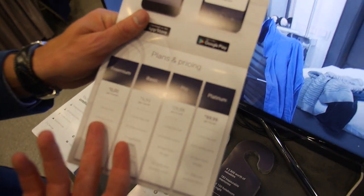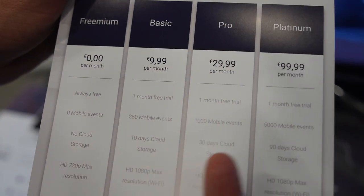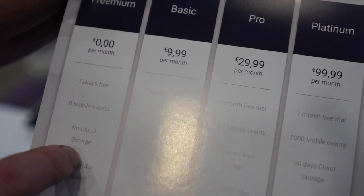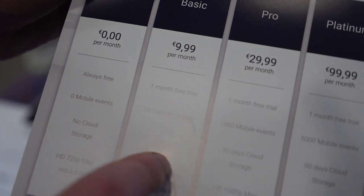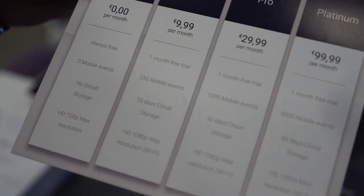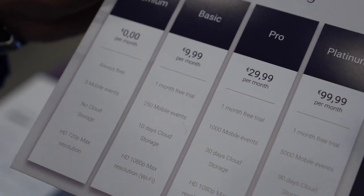There are four tiers: freemium, basic, pro, and platinum. With freemium you get unlimited Wi-Fi streaming, and with basic, pro, and platinum you also get 4G events. It's really easy to upgrade or downgrade — so when you're at home you stay on freemium, and when you go on holidays you upgrade to basic, then downgrade again when you return.